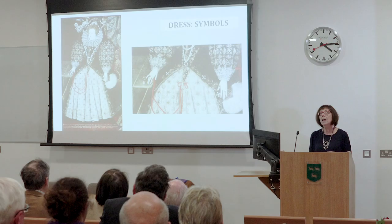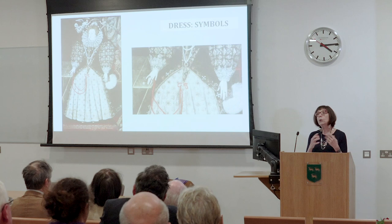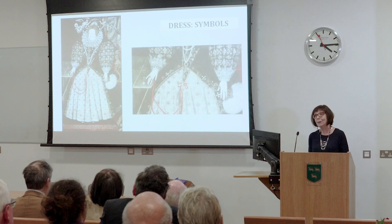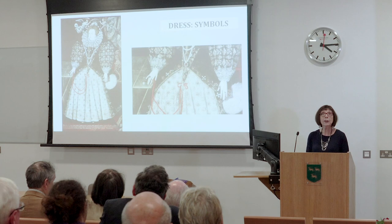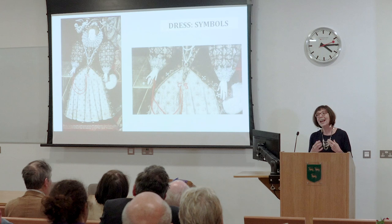If we take the rose first, most obviously the rose is dynastic. For Elizabeth it represented the Tudor dynasty — sometimes the white rose associated with her grandmother Elizabeth of York, and here the red rose going back to the Lancastrian line. Portrait after portrait of Tudors — not just Elizabeth, but Mary, Henry, Henry VII — all feature roses. It is unquestionably a very important dynastic emblem. Elizabeth doesn't need a crown or scepter; all she needs are roses on her clothes.